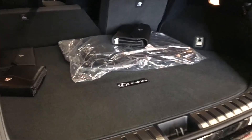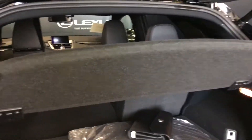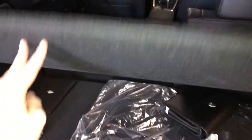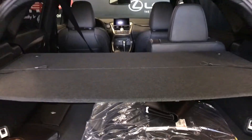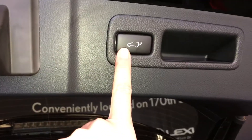Remote trunk release – trunk is powered and height adjustable. Spare tire and jack are underneath the floor. You can store your cargo cover underneath there, it just unlatches. Full lined carpet for the trunk area, cargo tie downs, trunk lighting, back seats can fold down. Power outlets, overhead automatic close button and handle.